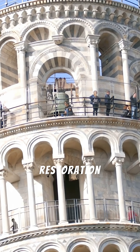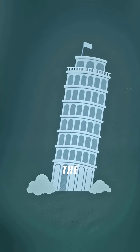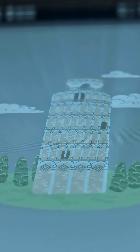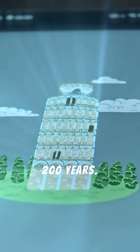Finally, modern restoration work has stabilized the lean. In the 1990s, the tower was closed to the public and engineers removed soil from underneath the high side and added counterweights. This reduced the tilt and has ensured the tower will be stable for at least another 200 years.